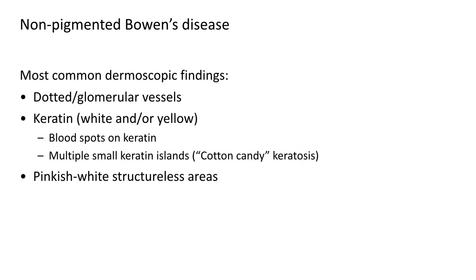After this short review of the literature, the most common dermoscopic findings in non-pigmented Bowen's disease can be summarized as follows: dotted and/or glomerular vessels; keratin, which can be white and/or yellow; blood spots on the keratin; a special distribution of multiple small keratin islands described as cotton candy keratosis; and pinkish-white structureless areas in different parts of the lesion.